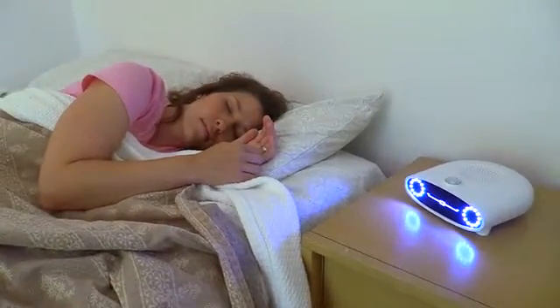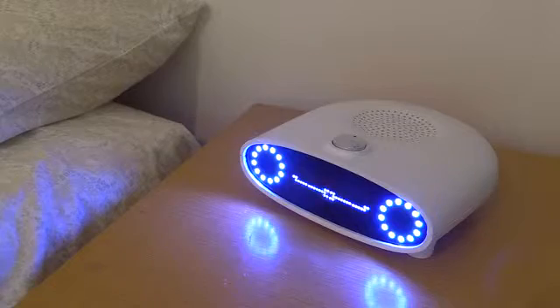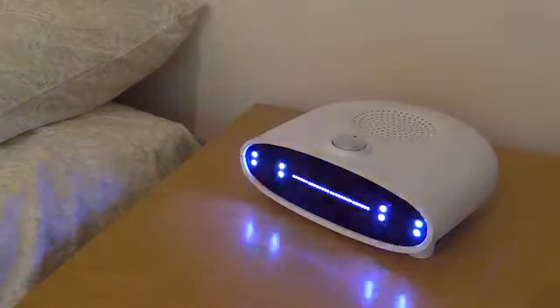Sarah, it's time to wake up. The weather in Lawrence is 73 and sunny. It will be warm today with a 10% chance of rain.